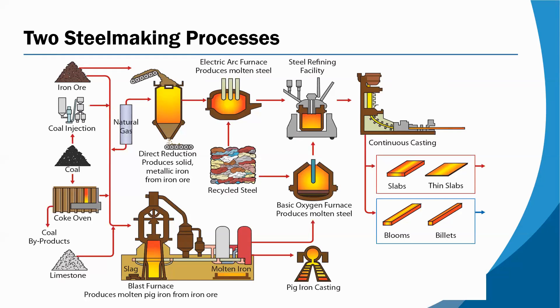The other process is called the EAF, or electric arc furnace process. It also uses steel scrap — typically a higher percentage of steel scrap — and most often, but not always, some iron input to create really the same steel product. It's important to understand that steel can be produced by either of these processes.